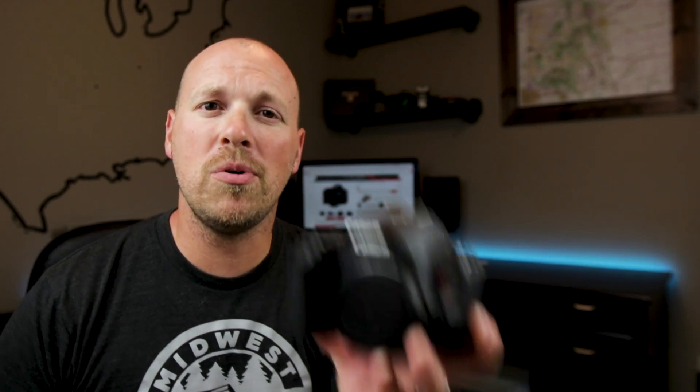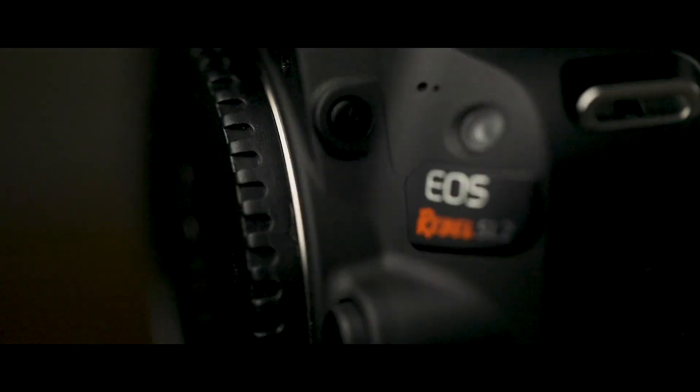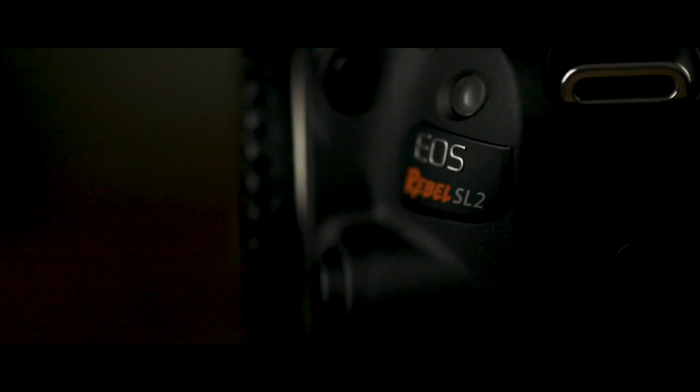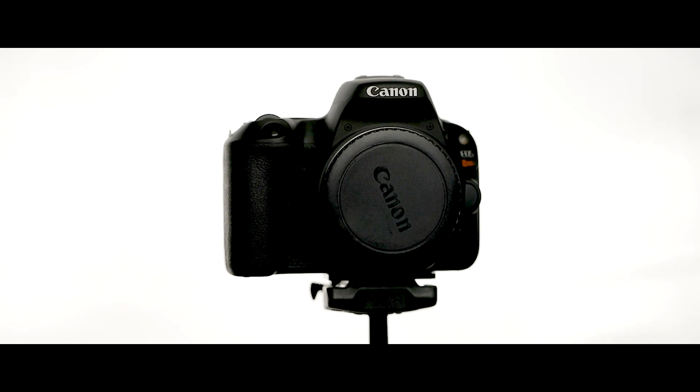Today I want to introduce to you the Canon EOS Rebel SL2. The Canon SL2 — I love this little camera. I've recommended this camera to tons of people just because it does a great job of blending the features that you need and the price point that you want to pay. So let's talk about some of the reasons why I think this is the best entry-level camera out there right now.